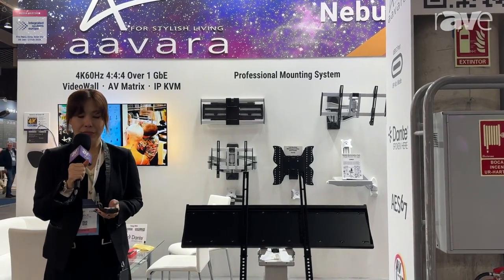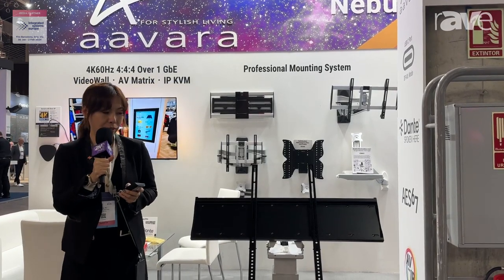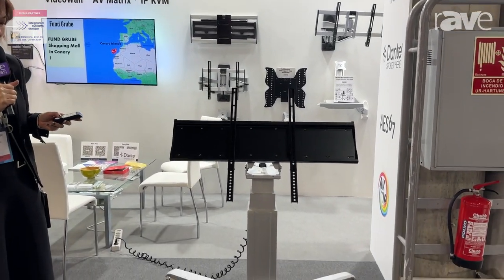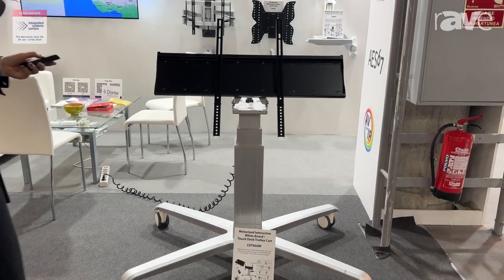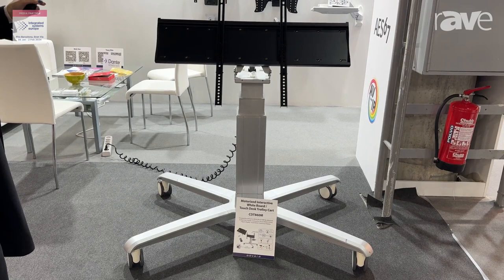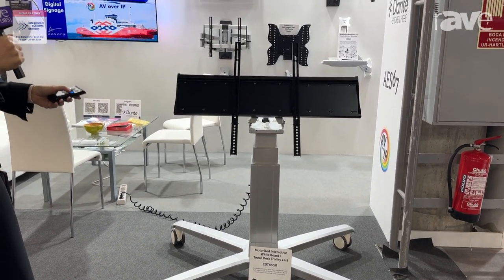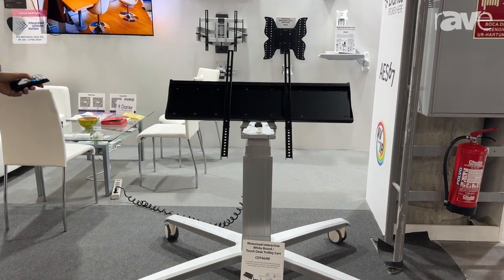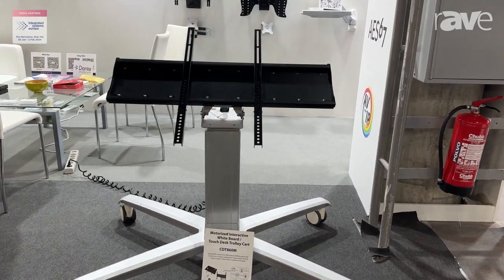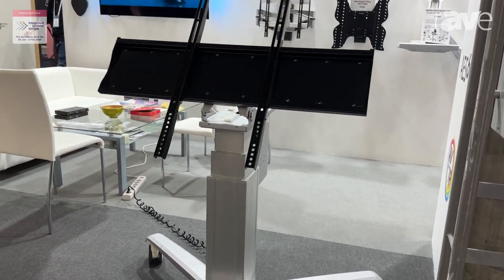Welcome to the booth, Alvara. We are at ISE. I'm so happy to introduce you the new solution, the motorized trolley cart. This is a very good solution for the educational market, especially for the school interactive display — you can use our trolley cart for visibility. You can see that it can move down and up, and also all the way flat or upright.